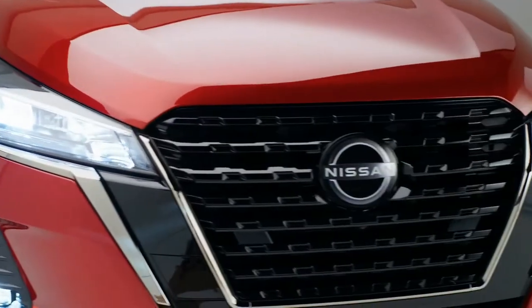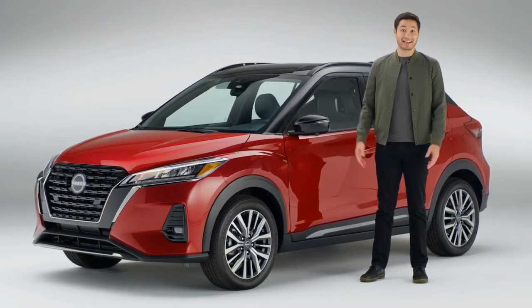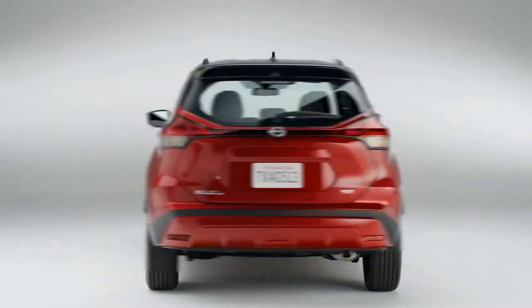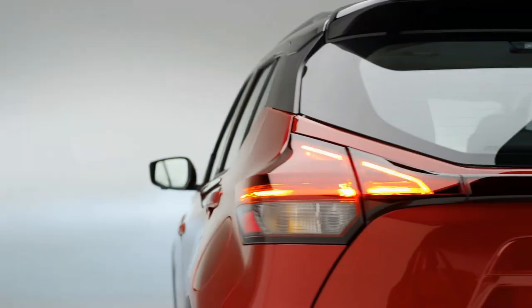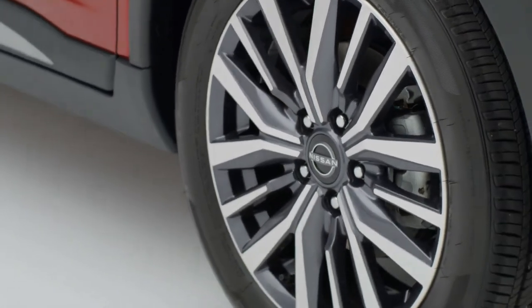Kicks is all about making a statement. It has its own style everywhere you look, inside and out. From a bold front end to the two-tone color scheme that really shows off the floating roof design. From LED tail lights to available 17-inch alloy wheels, it's post-worthy.